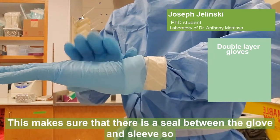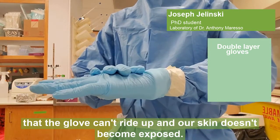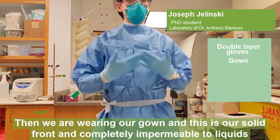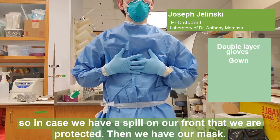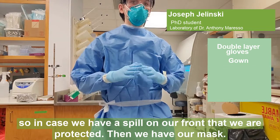This makes sure that there is a seal between the glove and the sleeve so that the glove can't ride up and our skin doesn't become exposed. Then we are wearing our gown, and this is a solid front and completely impermeable to liquid, so that in case we have a spill on our front, we are protected.